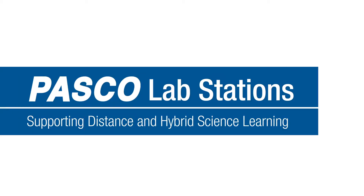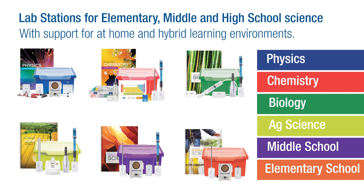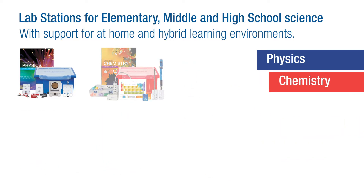Introducing PASCO's new lab stations that support distance learning for science, featuring lab stations for physics, chemistry, biology, agricultural sciences, as well as elementary and middle school.